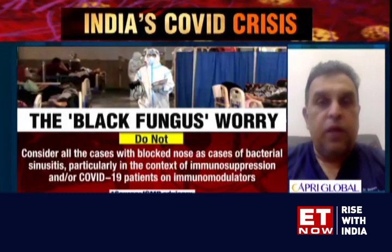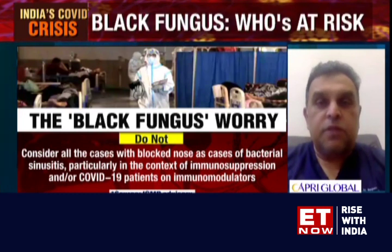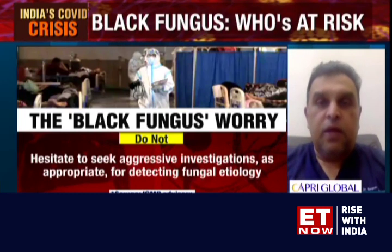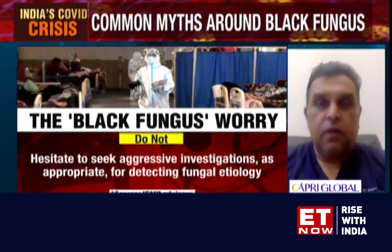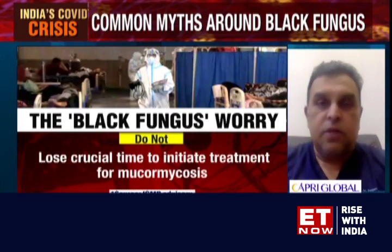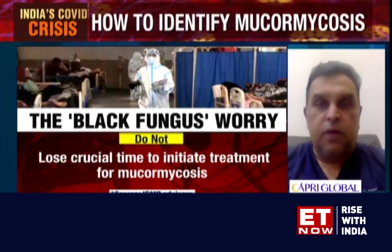Regarding the cure — mucor by itself has a very high mortality rate varying from 30 to 40%. It is an extremely time-sensitive disease. Every day you delay treatment, say over a period of a week, the case fatality doubles from 30 to over 60%. That's why we say mucor is a medical emergency. It needs to be picked up fast, treated aggressively, and of course prevention is always better than cure.